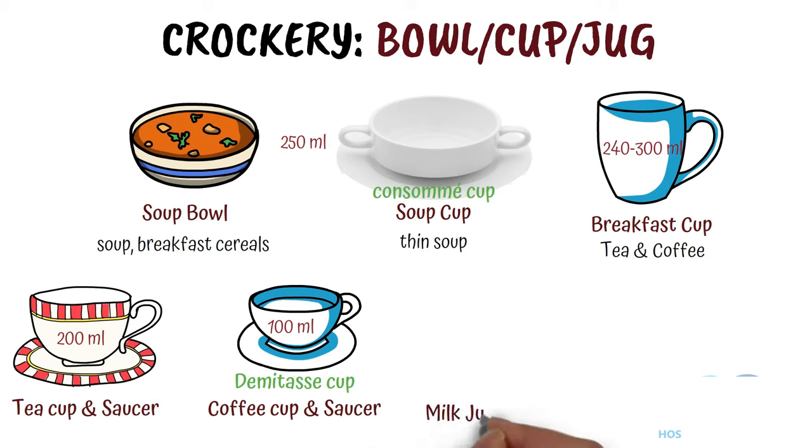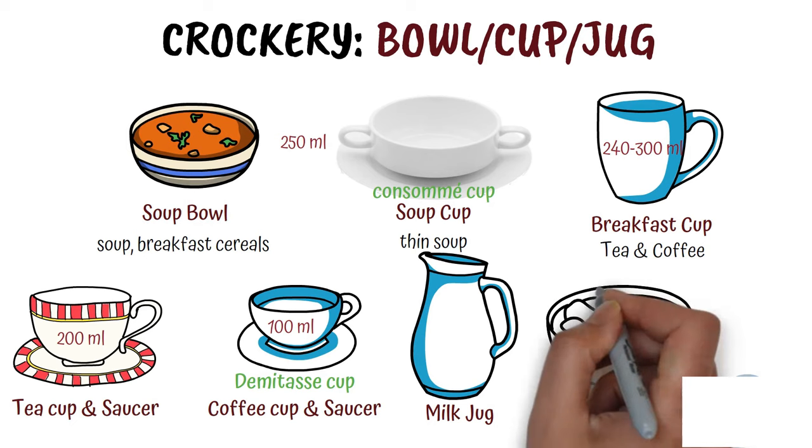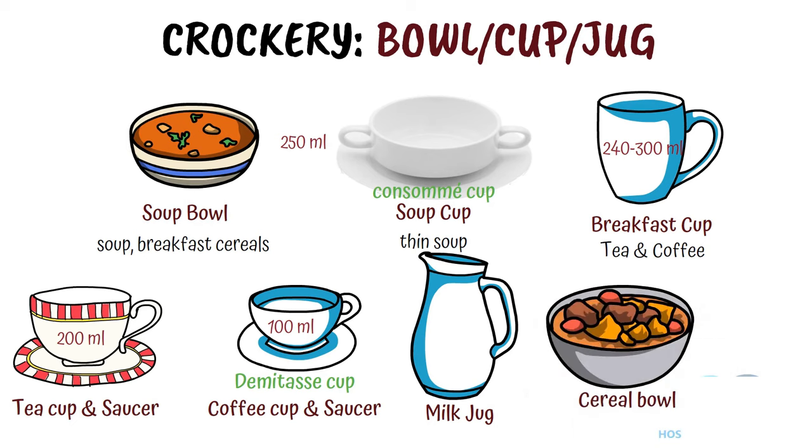Milk jug. It is used for milk to be used at the time of breakfast. It varies in capacity. Cereal bowl. It is 13 cm in diameter and is used for the service of cereals i.e. corn flakes, chocolate flakes, wheat flakes, etc., puddings and compotes.